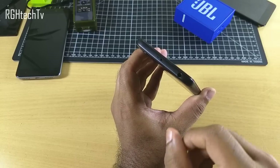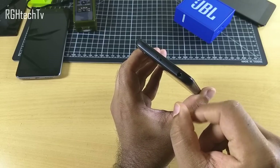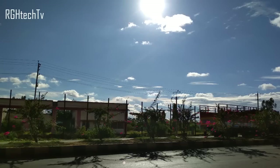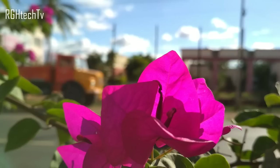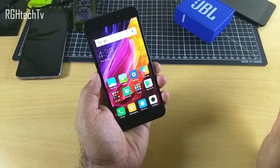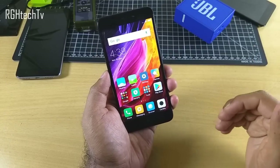It also has an IR blaster, through which you can control TVs, ACs, etc., making the phone work as a remote control. Speaking of camera quality, focusing was quite good and it produced some nice bokeh effect with a blurred background. In daylight it performed pretty well, but in low light the performance was not impressive — I didn't like it.